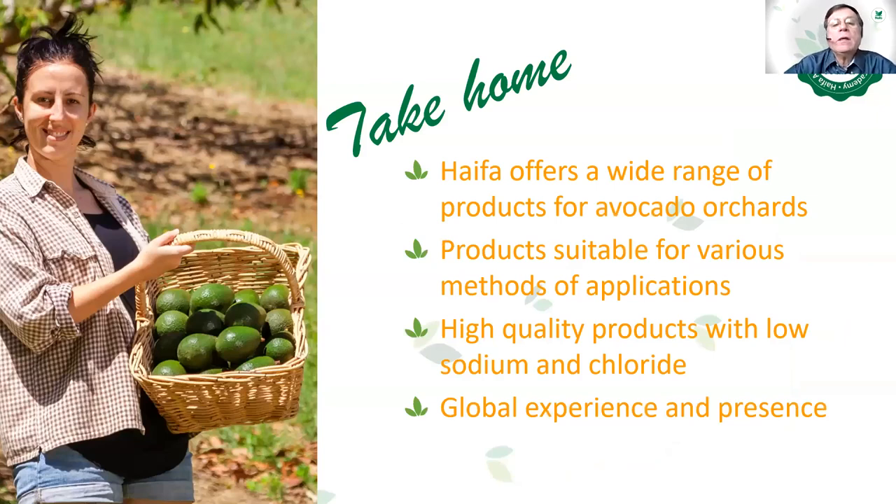What you can take home from this presentation: Haifa offers a wide range of products for avocado orchards, suitable for various methods of application, all high-quality products with low sodium and chloride. You can enjoy Haifa's global experience and presence.